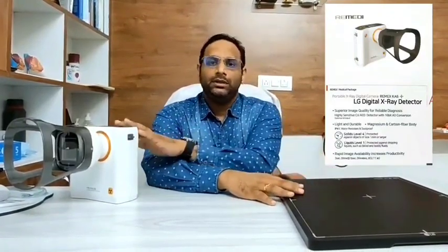This device also comes with an LG digital x-ray detector, which is also a wireless device. It connects to the x-ray device, and both together connect to a laptop which is also provided by the seller.